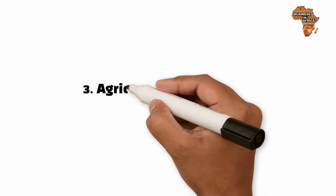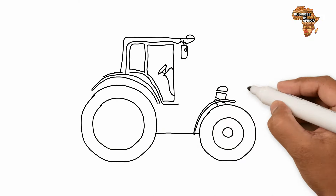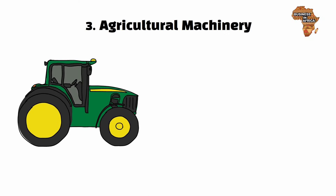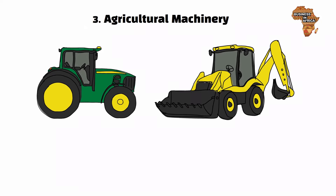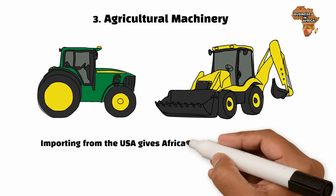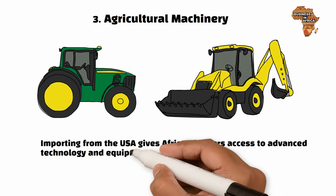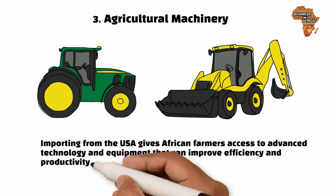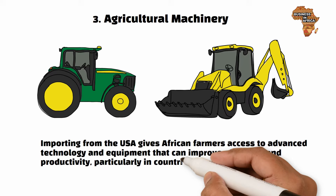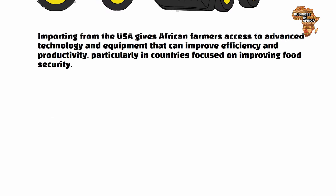Number three: agricultural machinery. The USA produces some of the best agricultural machinery in the world, from tractors to harvesters. Importing from the USA gives African farmers access to advanced technology and equipment that can improve efficiency and productivity, particularly in countries focused on improving food security.